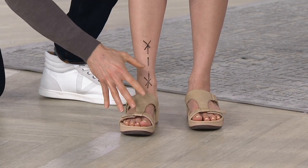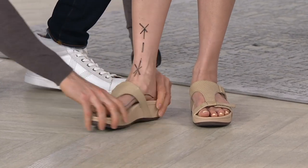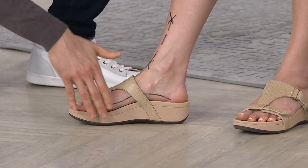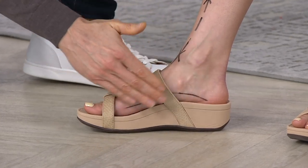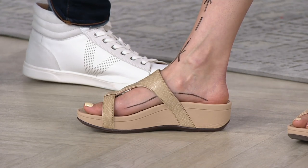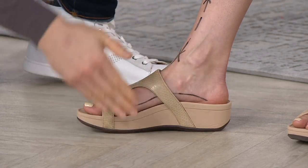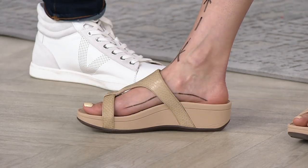You can see how beautiful that upper looks on the foot. I want to turn Kyleen's foot to the side to show you the platform. It's a platform wedge, which means there's no pitch to the foot — the foot is still nice and level. So don't be afraid when you see the two-inch wedge. It's a platform wedge, which means your foot is nice and level with no pitch.